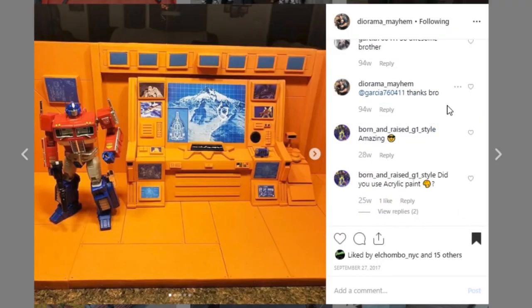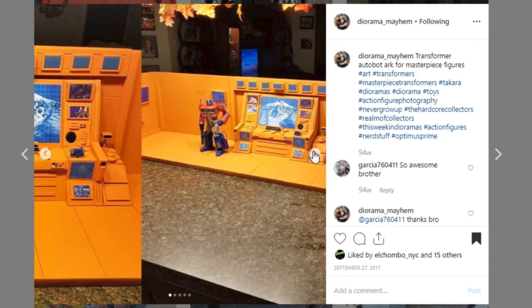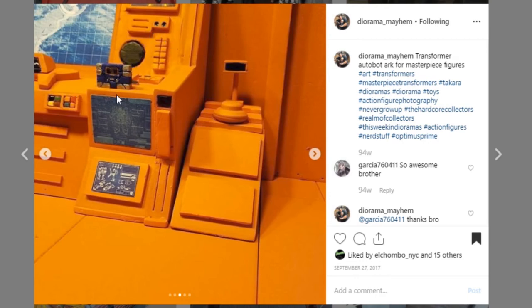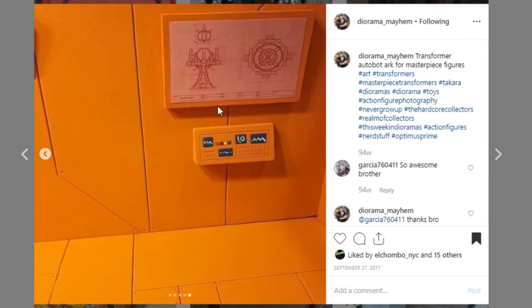Moving along, this one's coming from Diorama Mayhem as well and this is a Transformers display — really, really cool and very different from a lot of the other displays that we see. Some of it is just because of the color scheme with the orange. This is made for masterpiece figures and it is massive — look how big this is, it's the size of an entire countertop. Awesome job. I really love all the details — look at all of this sculpt work and then the paint work to go with it. Really, really cool. Go check out Diorama Mayhem — they do a lot of really, really good work.